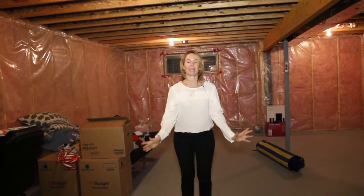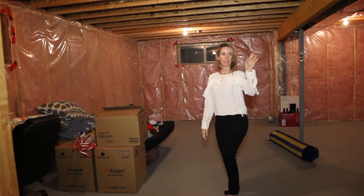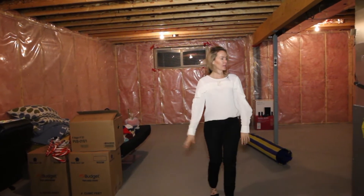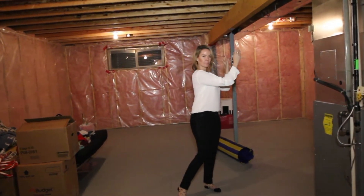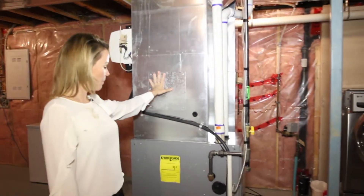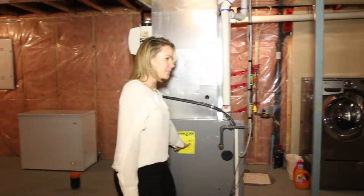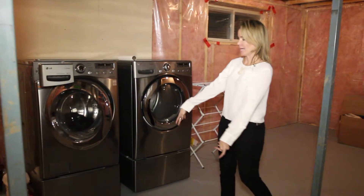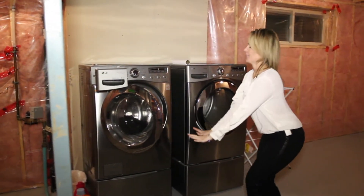Number eight: the basement. Can you see the potential in here? Like I can — so much potential. You've got room for a bedroom over there, a nice rumpus room in here, or even another bedroom. You've got your bathroom rough-in over here. There's a 92.1% efficient furnace — amazing. And your laundry room will be right here, with gorgeous new washer-dryer deluxe pedestals.